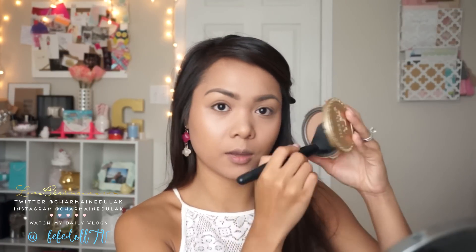Now I'm taking my Too Faced Chocolate Soleil, and I use this because I like more dimension on my face. Taking a bit of this on the ELF Complexion brush, I'm just going to dust it wherever I contoured, and then I'm also going to contour my nose with this using a blending brush.